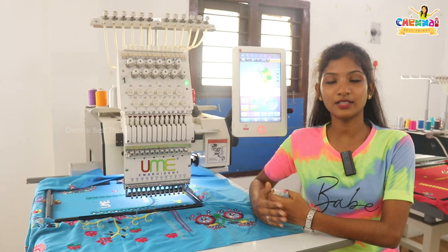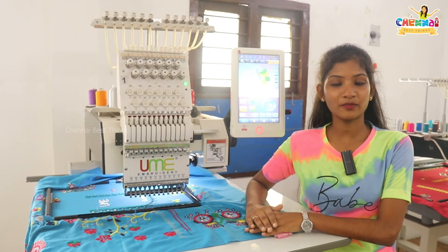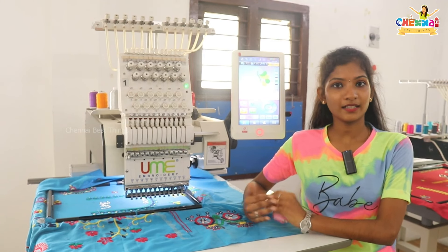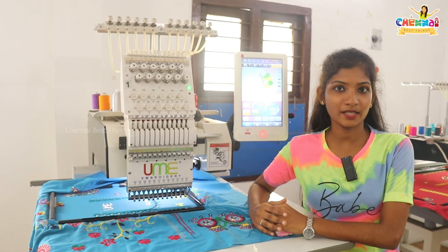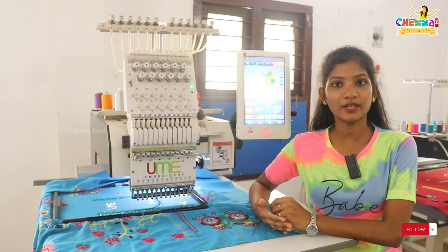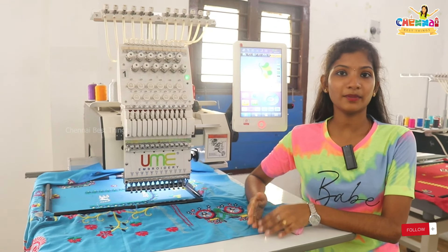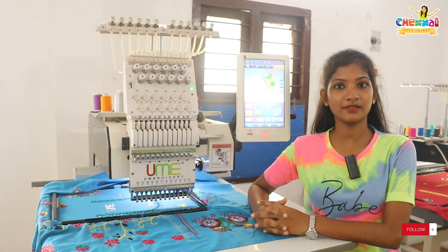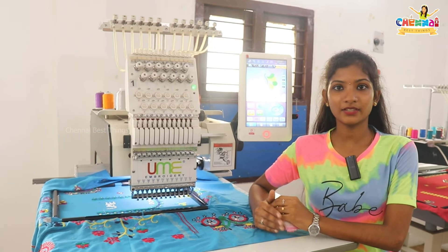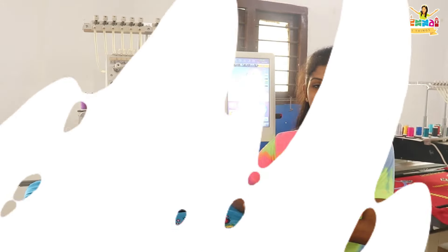Online deliveries and any doubts — contact us on our number and we can explain clearly. If you have seen the video, a demo machine is available. If you want a direct visit, you can visit us. If you make a payment, we will deliver the machine. All over India, sales and service are available.